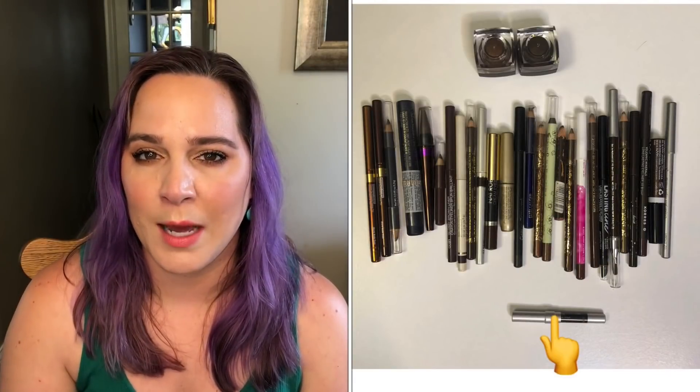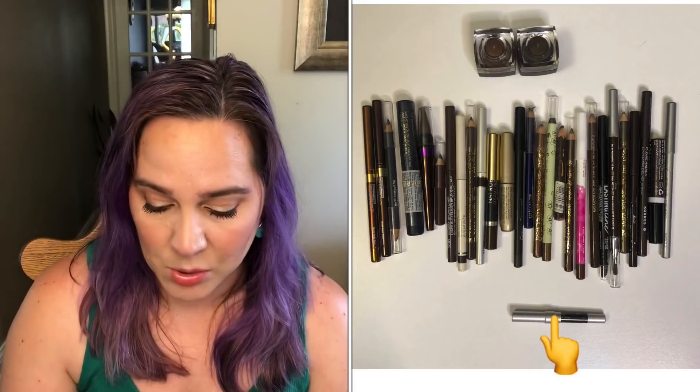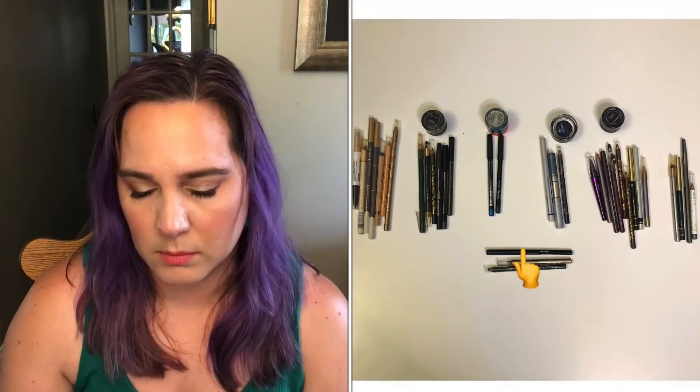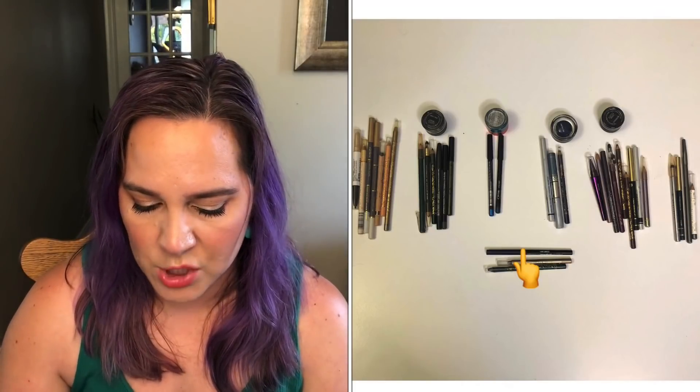For black eyeliners, I had 47 in January and I still have 47. I'm working on one in a project and I'm hoping to finish it off by the end of this year, but it's not gone yet. For brown eyeliners, I had 30 in January and I still have 30 — I'm so close to finishing the one I'm working on, which is the only one I'm hoping to finish this year. For colorful eyeliners, I had 38 and still have 38. I'm hoping to finish one — a navy blue eyeliner — by the end of this year.